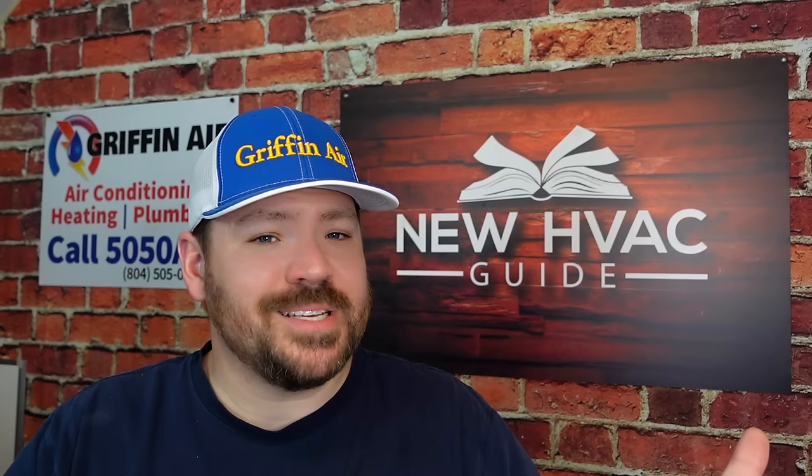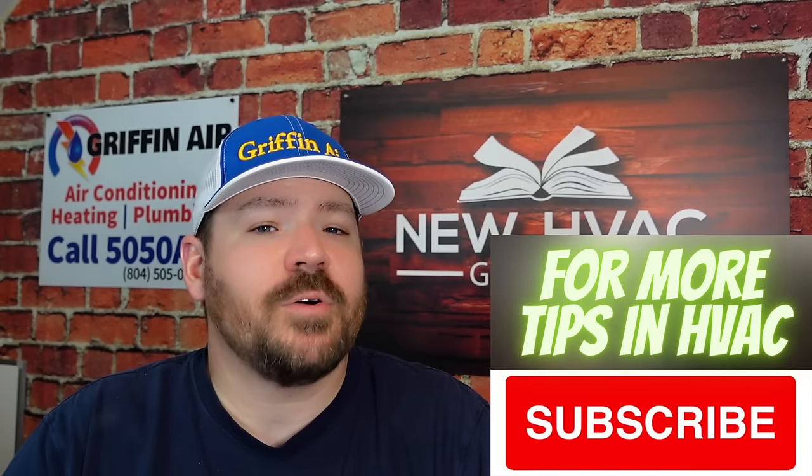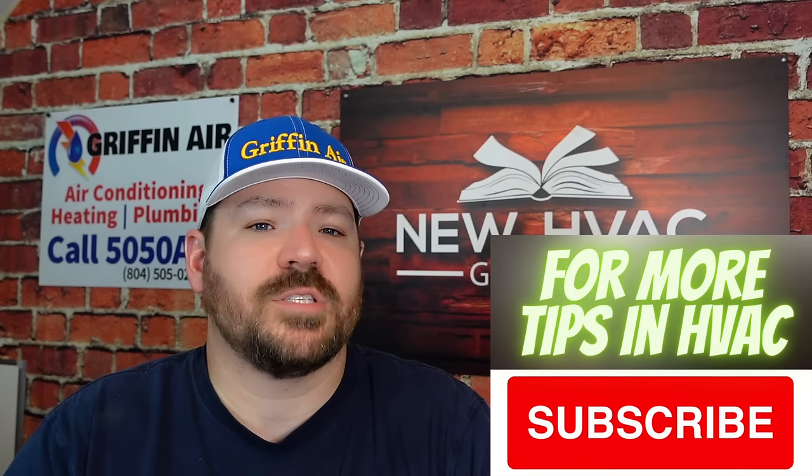Do you have a heat pump system trying to use it in the wintertime and you keep having issues? What are those issues? I'd love to hear them — please comment down below. Click that like button, that always helps out. And of course, please subscribe for more heating and air tips. Thanks for watching, we'll see you next time.